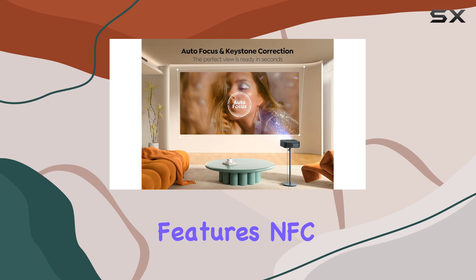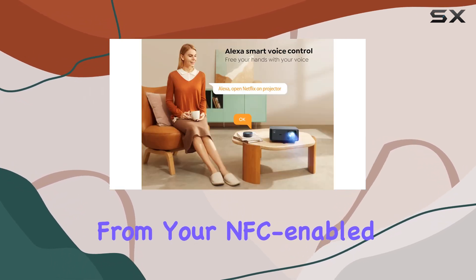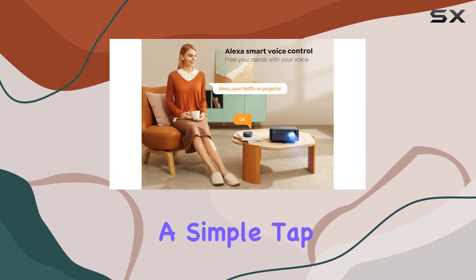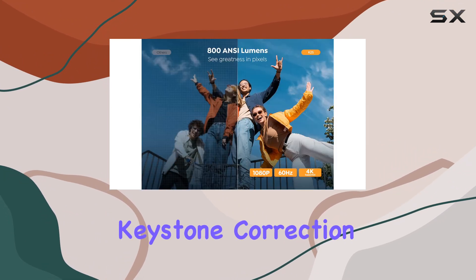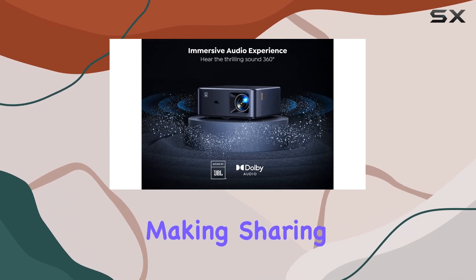What sets the K2s apart is its innovative features. NFC Screencast allows you to effortlessly cast movies from your NFC-enabled phone to the projector with a simple tap. Auto focus and keystone correction ensure perfect image alignment and sharp visuals, making sharing content on the big screen a breeze.